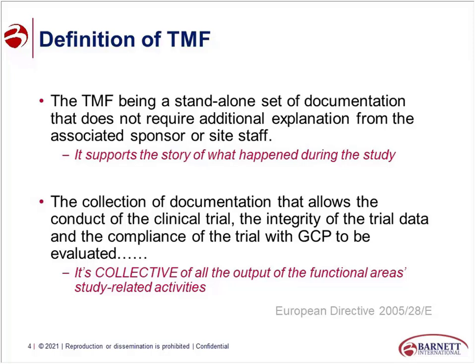When a functional group says to me, 'We don't do TMF content in our group,' I ask, 'Do you do work on the study?' And of course they say yes — and there we are, we have TMF content. So it's really an organizational effort, not a functional group effort. A single functional group should not be responsible for the TMF. It's an organizational approach.